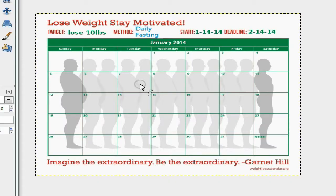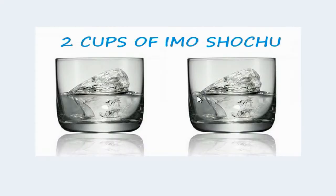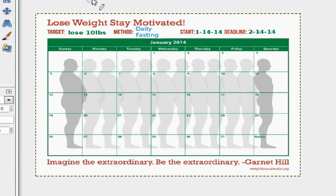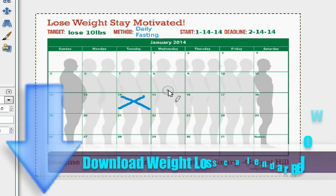So I had my gapao, my smoothie, my spring rolls, two cups of shochu, and coconut oil — bringing me to 1,326 calories. That marks this day down. I'll put an X there. If you want the same calendar, download it below for free in PDF form. Print it out and hang it somewhere you'll see it to stay motivated. See you tomorrow — I hope I stick to this diet plan!